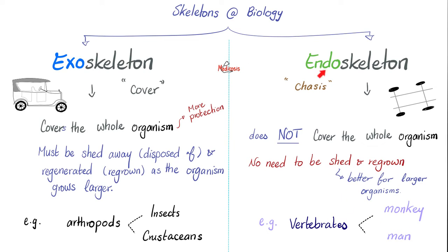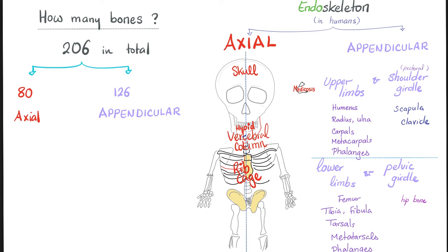As a human body, you have an endoskeleton. How many bones do you have? 206 — 80 of which are the axial skeleton, which includes your skull, your ear ossicles, your hyoid bone, sternum, ribs, and your vertebral column. And we have 126 in the appendicular skeleton, on the left and on the right, including upper limbs and lower limbs.